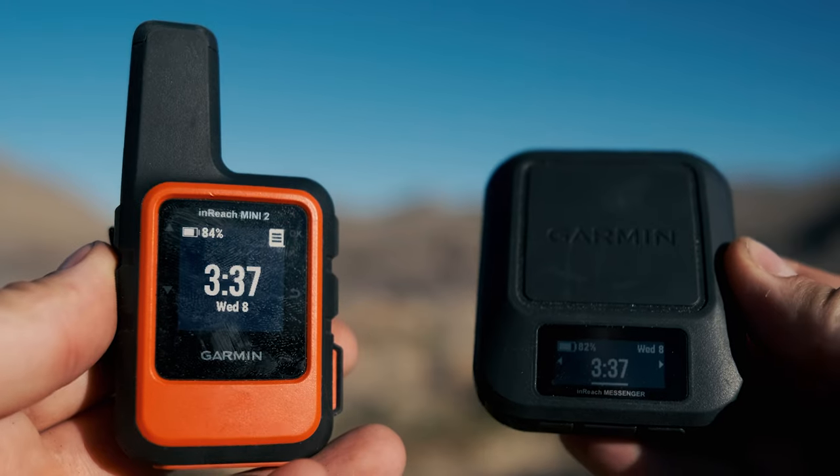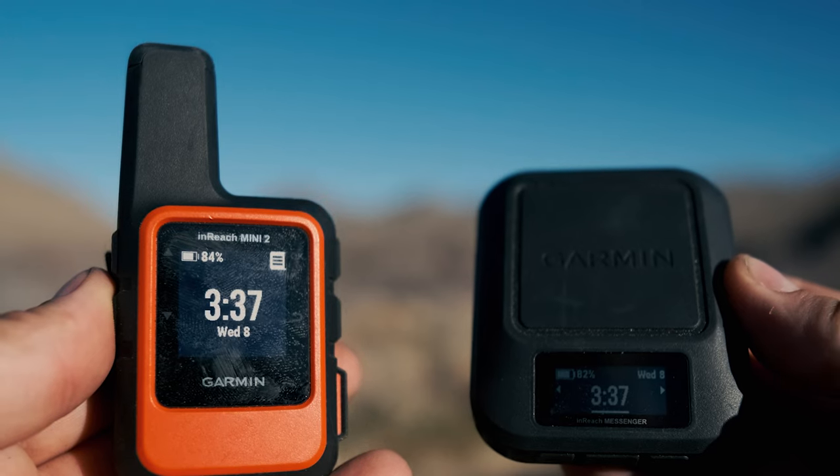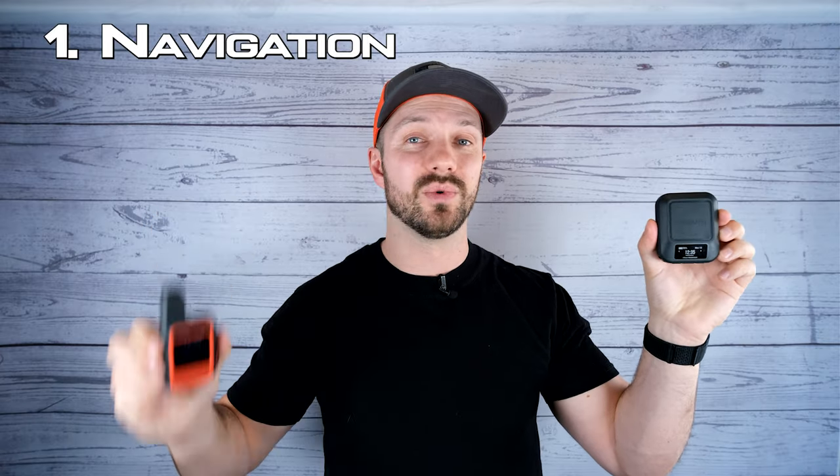These devices are the InReach Messenger and the InReach Mini 2, and while quite similar, they differ in three main ways that make it so that I find myself using one more than the other when I'm out on my backcountry adventures.